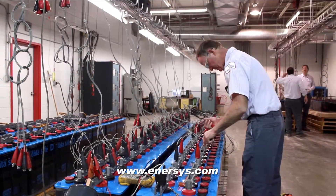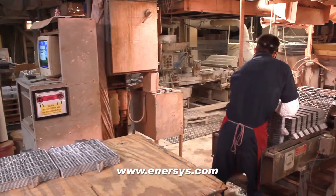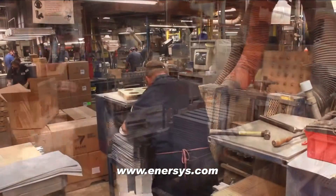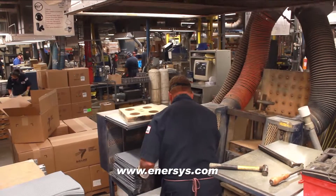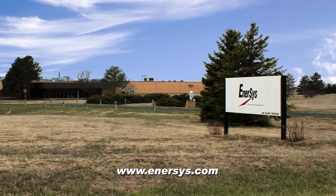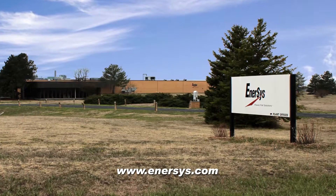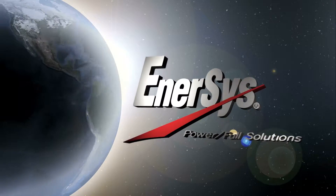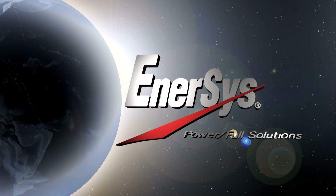For more information on how these quality energy solutions can help you achieve your goals, please visit us online at www.enersys.com. If you would like to see more, we can arrange a personal visit to our Hays, Kansas manufacturing facility. Enersys — the industry leader in providing our world with powerful solutions.